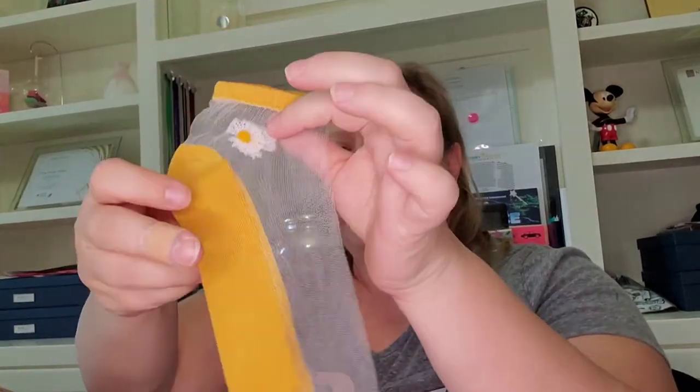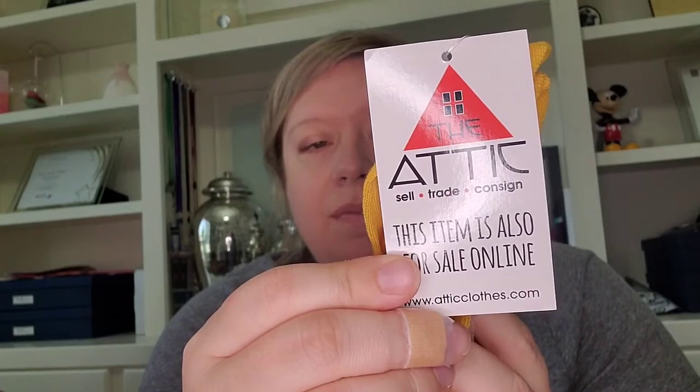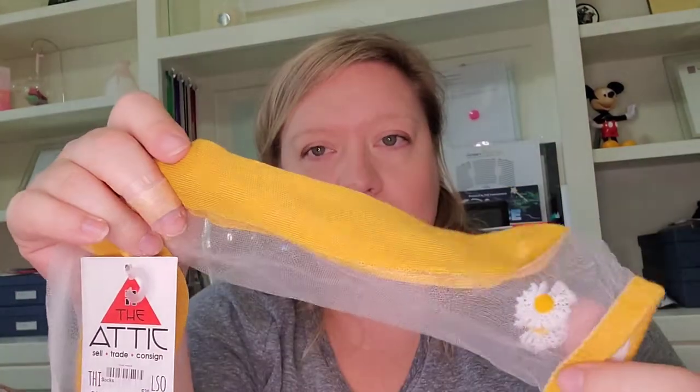First item is a sleeping mask, which doesn't look to be super high quality, but sometimes I'll include those — like I was selling a sleeping mist and I included a sleeping mask with that. Next up are some very interesting socks that are see-through at the top with a daisy embroidered on the ankle. They are new with tags; all the tag says is 'The Attic,' which looks like a resale or thrift shop, so I'm not sure what these are — they're so interesting.